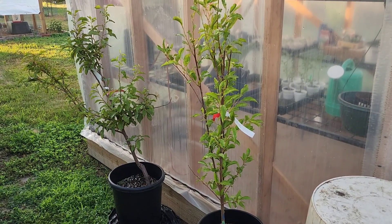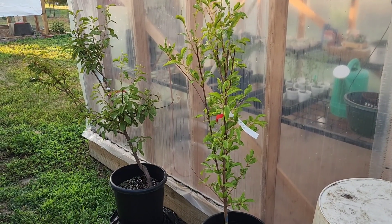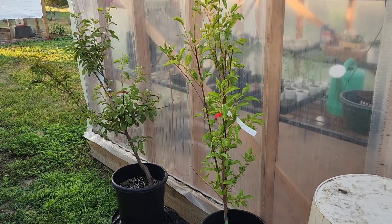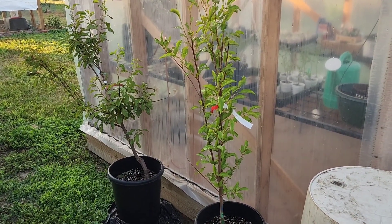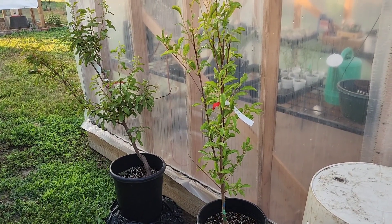We still have our two pluot trees that we acquired from California from my friend Matt. I'm letting the root ball get really established in these before we transplant them out. We'll probably do it in the fall just before winter so they'll get plenty of moisture over the winter.